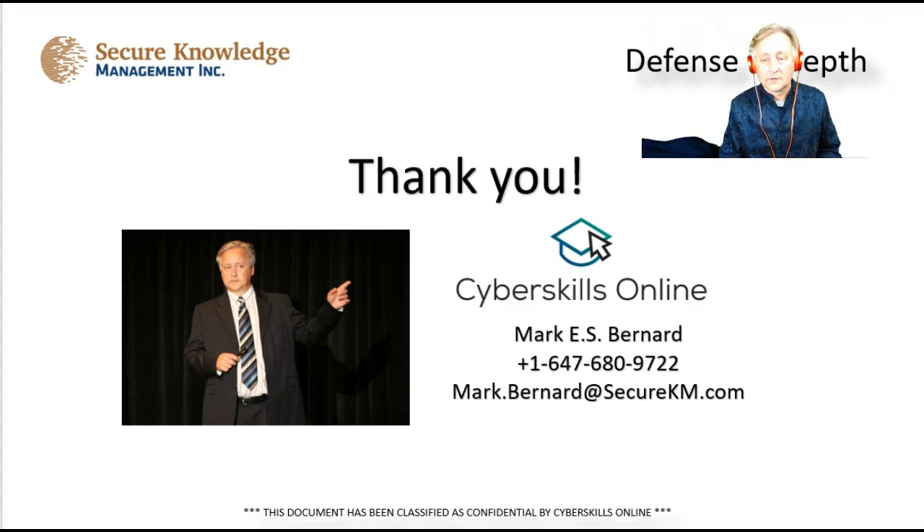I want to thank you for your time. I know I ran over the 15-minute mark — we're at the 25-minute mark now. I do appreciate your time. If you have any questions, drop me an email or give me a call. I'd be happy to help you. Have yourself a great day, and thank you.